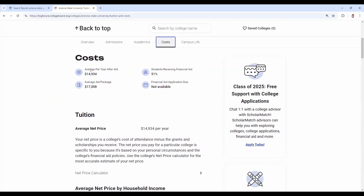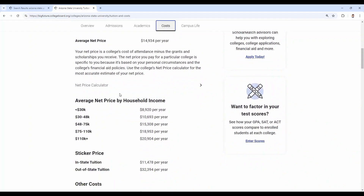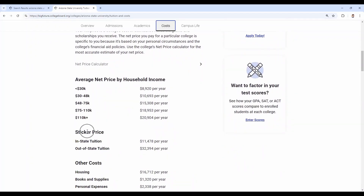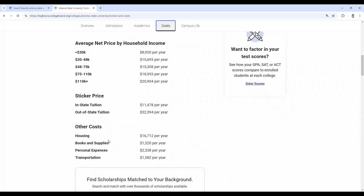I do want to caution you — average means average. Average and actual are very different numbers. The number you're looking for to understand the need you could get help with is the sticker price. In-state tuition for Arizona State University is $11,500; out-of-state is $32,400. And then you'll see other costs: housing, books, supplies, personal expenses, and transportation. These two together make up the cost of attendance.